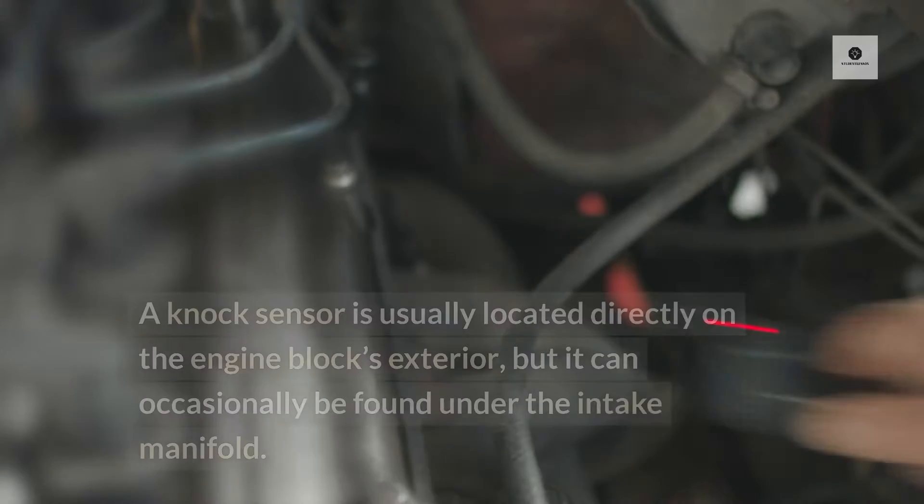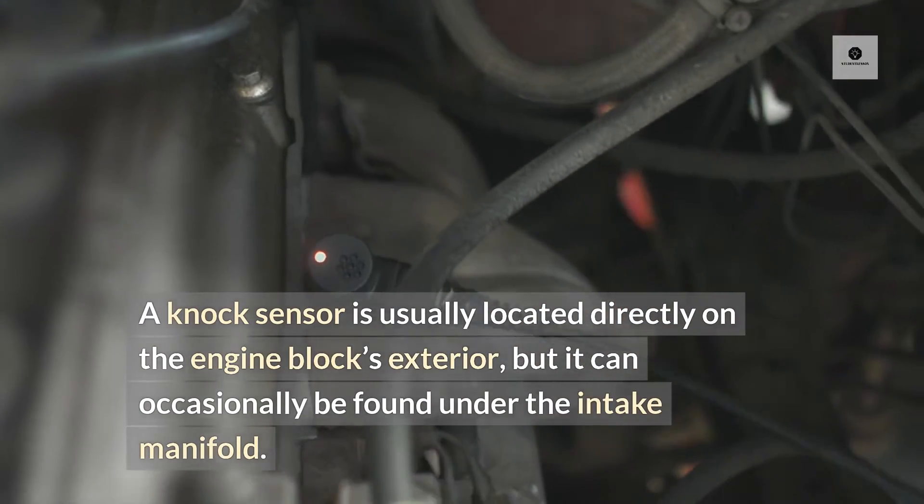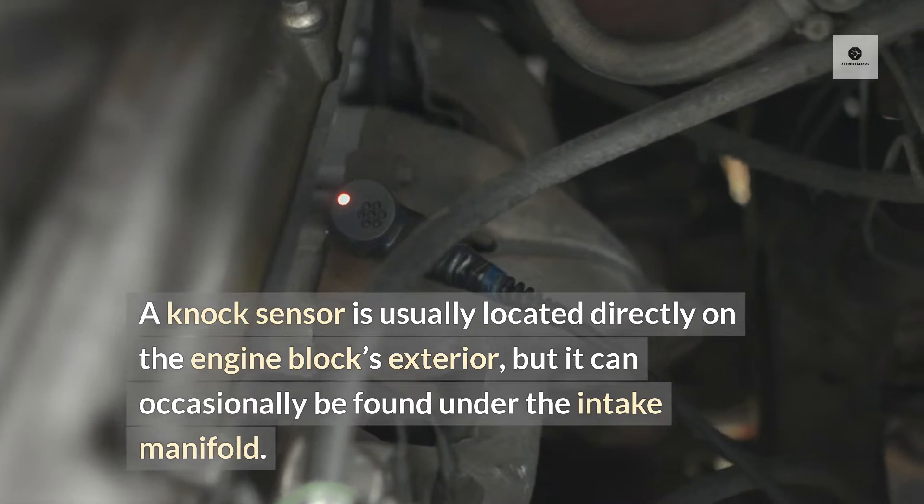Where is the knock sensor located? A knock sensor is usually located directly on the engine block's exterior, but it can occasionally be found under the intake manifold.